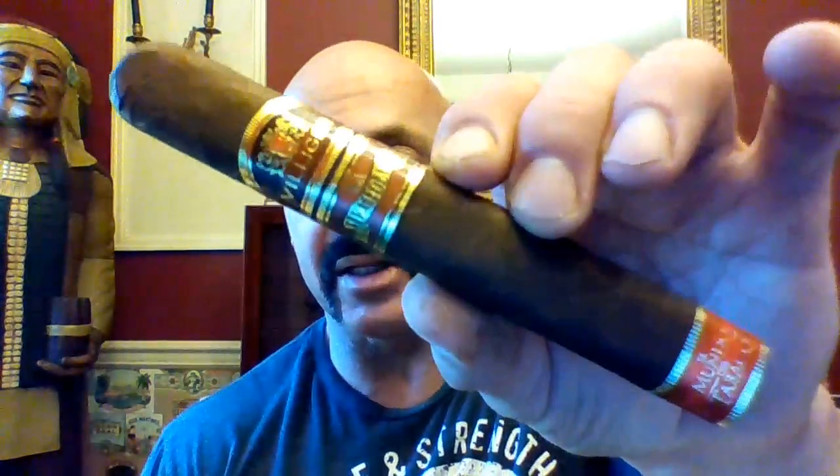Hello again everyone, welcome back. Today I'm reviewing the new cigar from Villager, the La Meridiana, and this is the Toro.